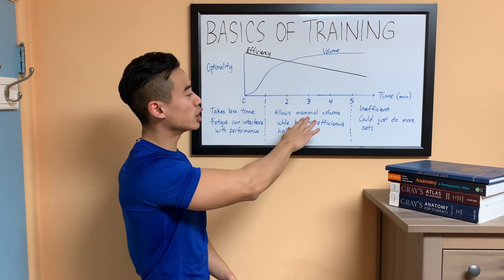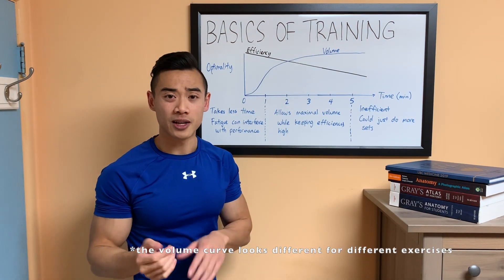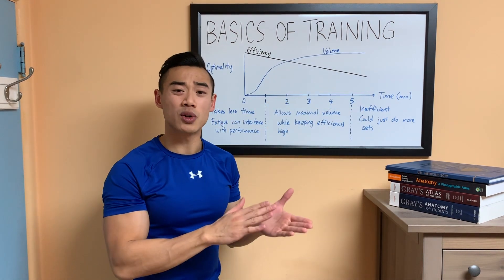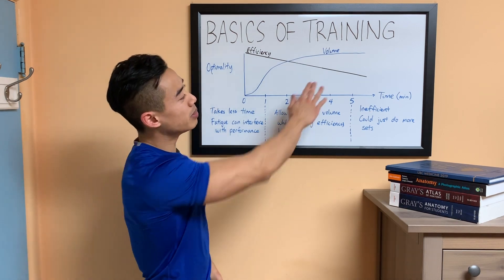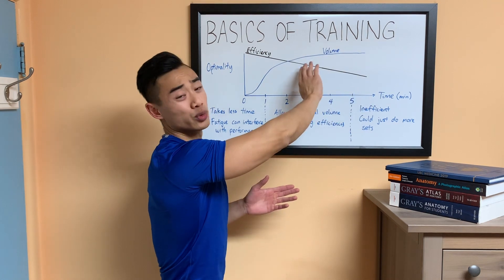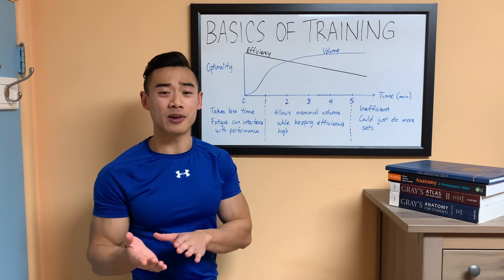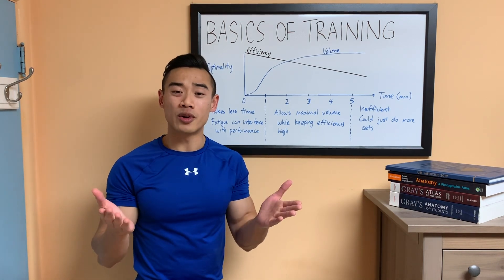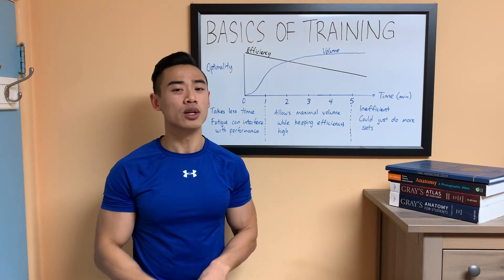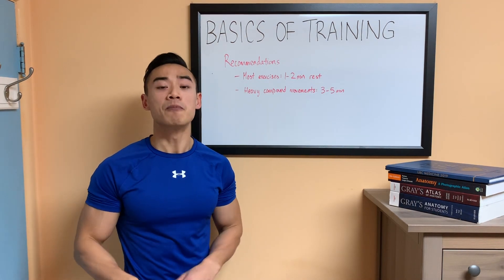Between one and five minutes, you're maximizing the productivity of your sets in terms of volume while still keeping efficiency pretty high and keeping your workout moving. As rest periods get longer, you're not really getting more productive volume since you're already fully recovered, but your workouts are taking much longer. At that point, you may as well take shorter rest periods and fit in more sets, which also increases your volume.